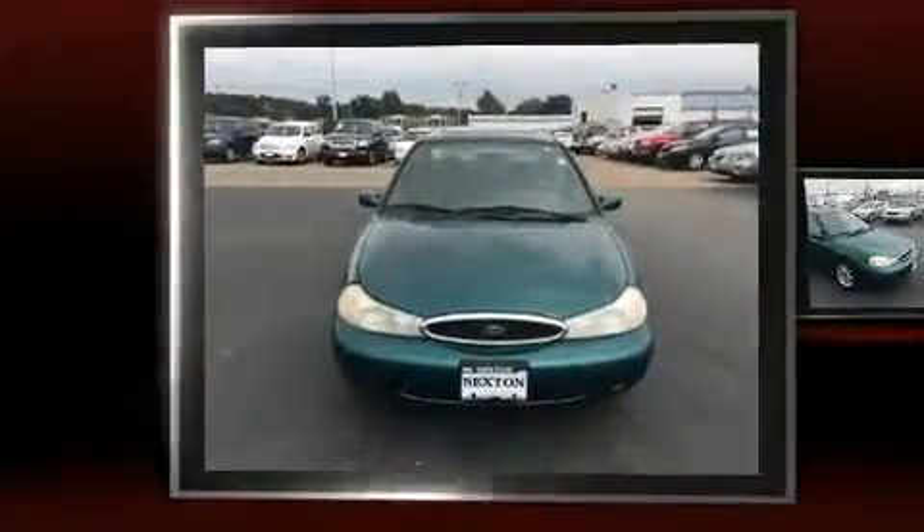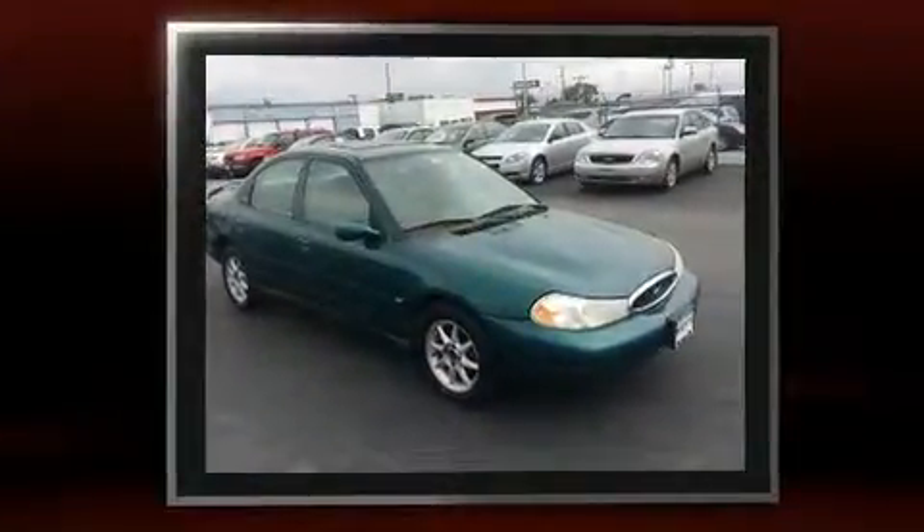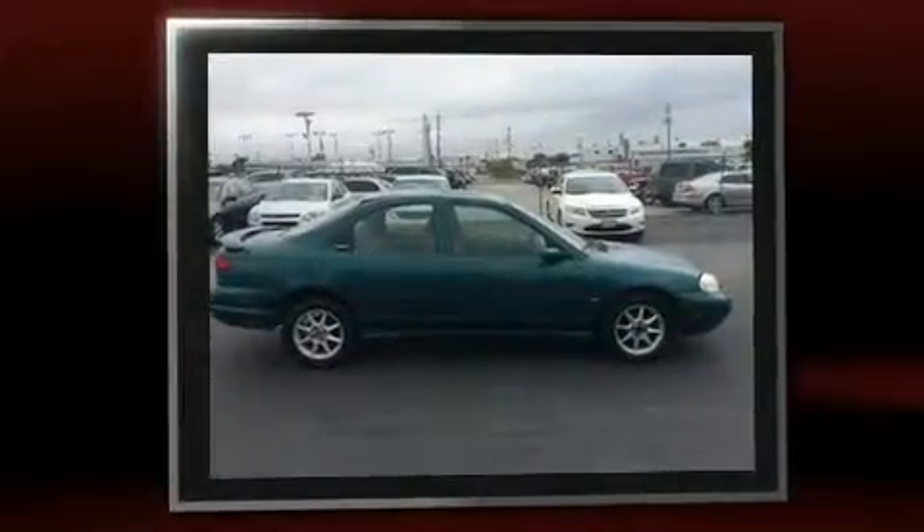The 1998 Ford Contour. This four-door, five-passenger sedan provides exceptional value. Smooth gear shifts are achieved thanks to the refined six-cylinder engine, providing a spirited yet composed ride and drive.